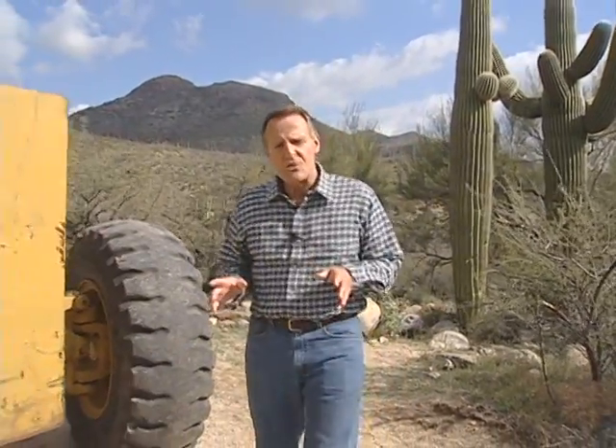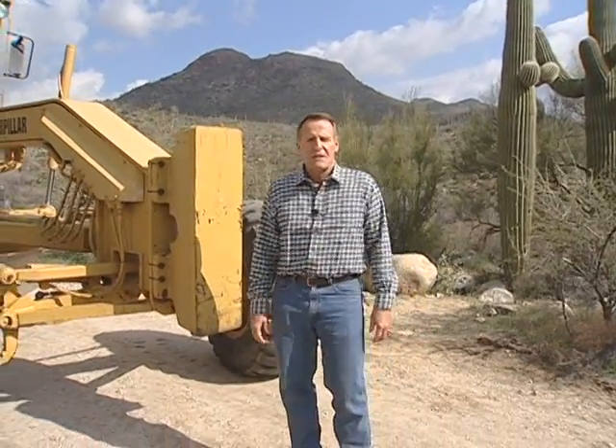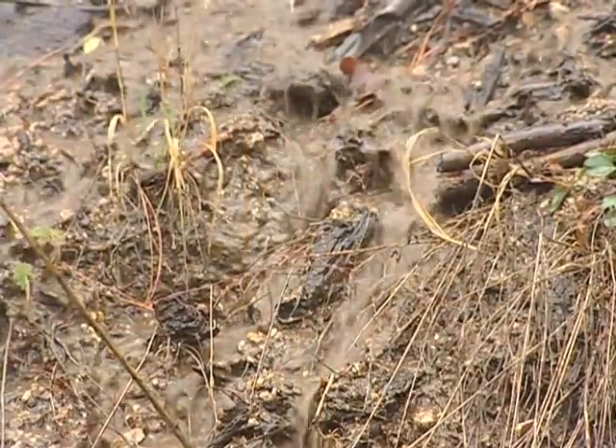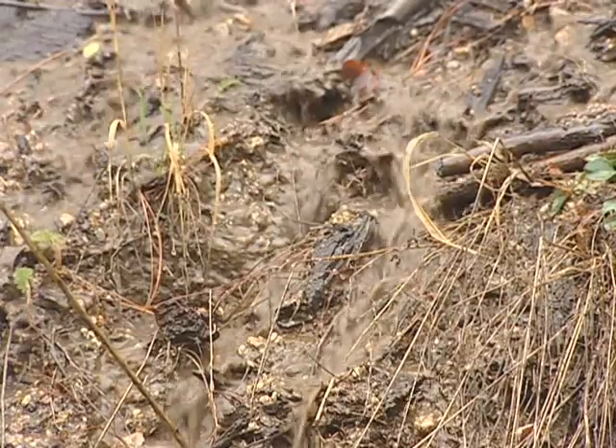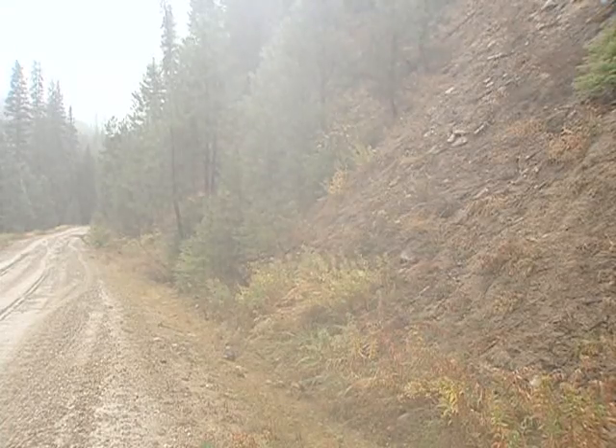We'll identify common problems on the traveled way, their causes, and the solutions — both short-term and long-term. A well-designed and maintained road drainage system directs and disperses water away from a road surface, into ditch lines, and down onto a protected slope below the road. This action allows any sediment collected by the water to settle out as the water soaks into the ground.